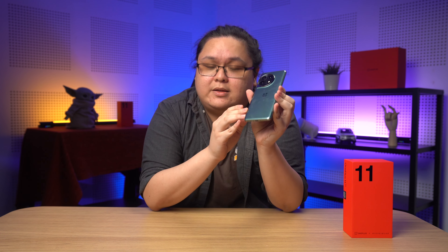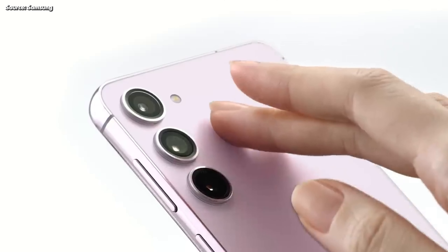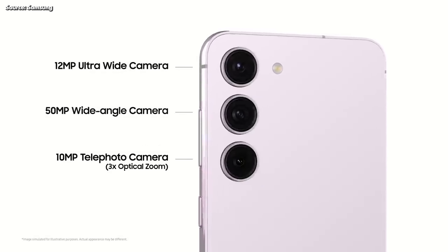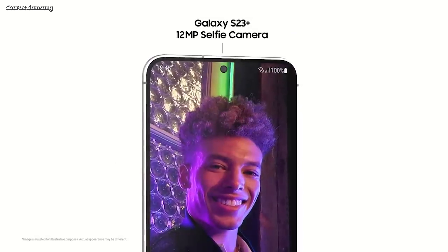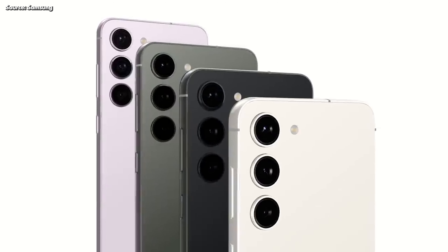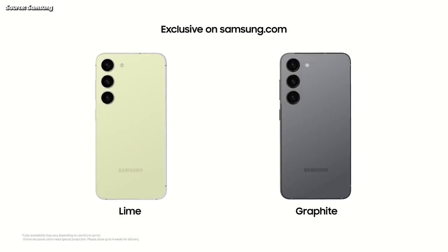Ultimately, the real make or break for the OnePlus 11 will be its price. Unfortunately, at time of shooting, we don't know yet how much it will cost. But one thing's for sure — it needs to be cheap, or at least cheaper than the competition. If I was in the market for an Android flagship, the obvious choice would be the recently launched Galaxy S23 from Samsung. It starts at $3,899, and you're also getting a bunch of nice-to-haves that the OnePlus 11 doesn't have, such as an IP rating, wireless charging, Samsung Pay, and that fourth Android OS upgrade.